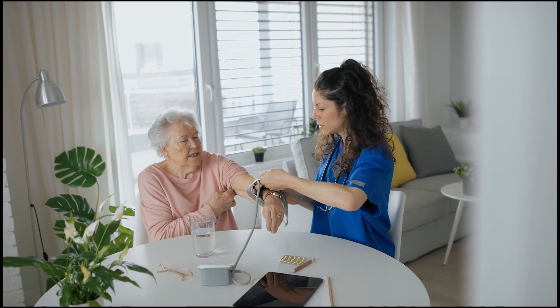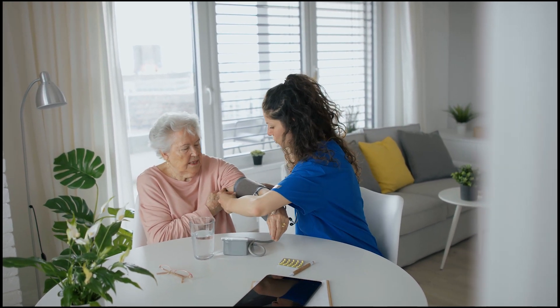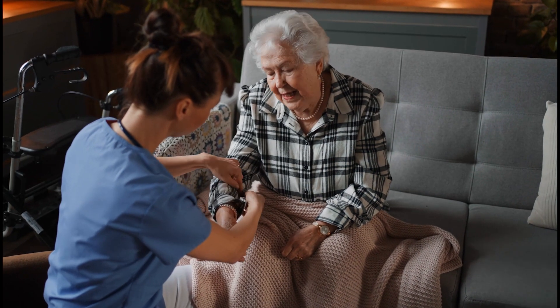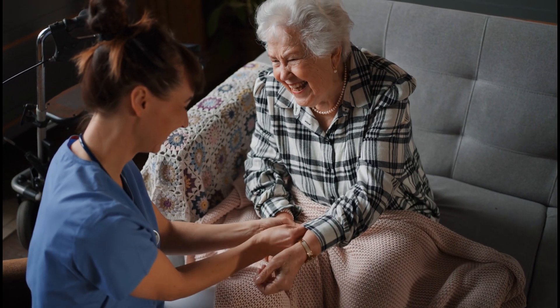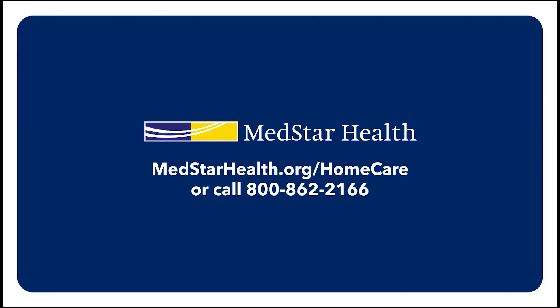At MedStar Health Home Care, our goal is to help patients heal, regain the ability to live life independently, and to prevent medical emergencies and stays in the hospital. We want to help your patients live safely in the comfort of their own homes. If you have questions or need more information about home health care services, please visit our website or call 800-862-2166.